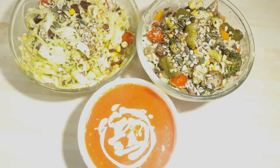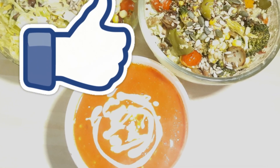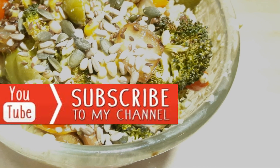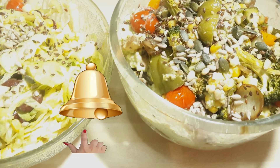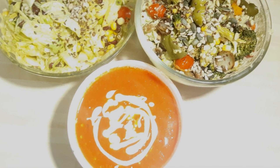Friends, if you like my video please don't forget to subscribe my channel and press the bell button for notifications from Neha's creativity. Thanks for watching, bye bye!